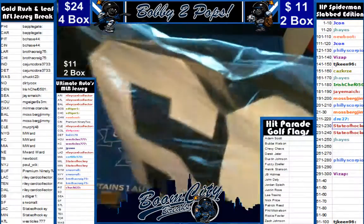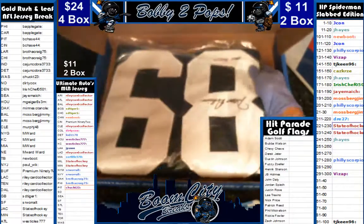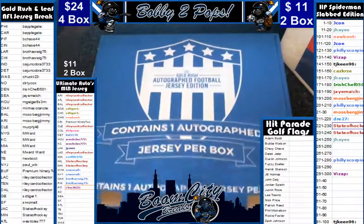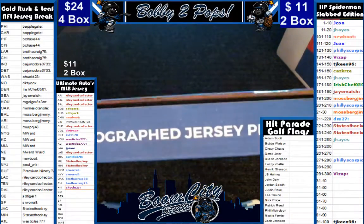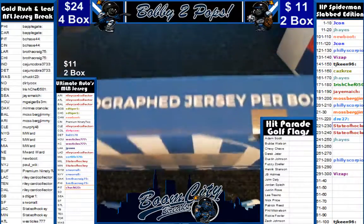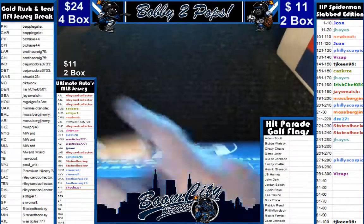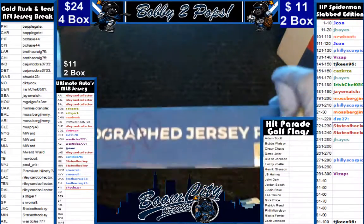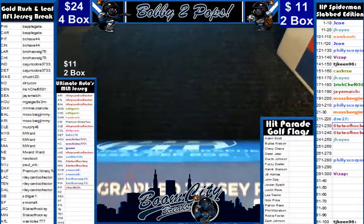Join us seven nights a week at breakers.tv, YouTube, or Twitch at BoomCityBreaks, where you will find me, Government Cheese, The Great Gatsby, J-Bo, T-Roy, breaking all forms of memorabilia. Seven nights a week starting at about 9 p.m. Central. We sure would appreciate a click on the follow button while there. Have a good one.